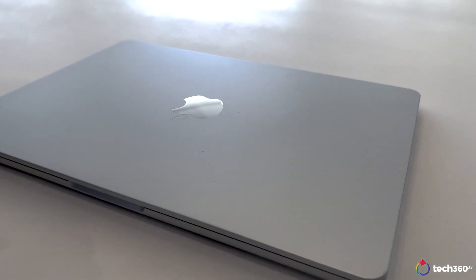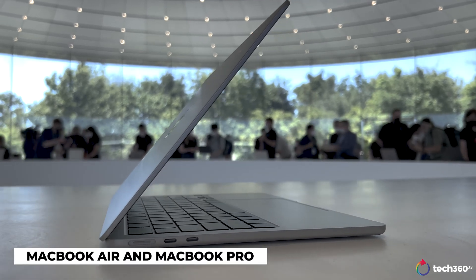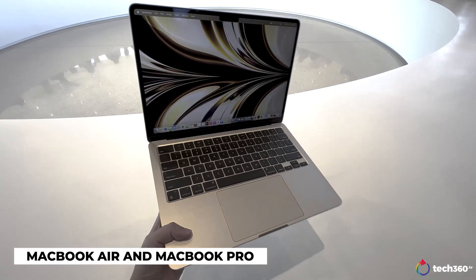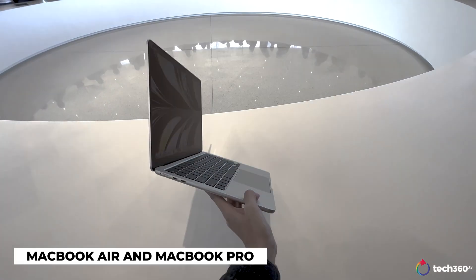Starting off with the most exciting and only hardware announcement, we have the new Mac computers, which have been rumoured for a while now. These are made even more exciting by the new M2 chip, but we'll get to that later.